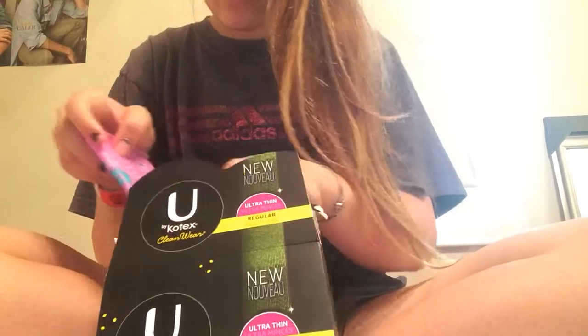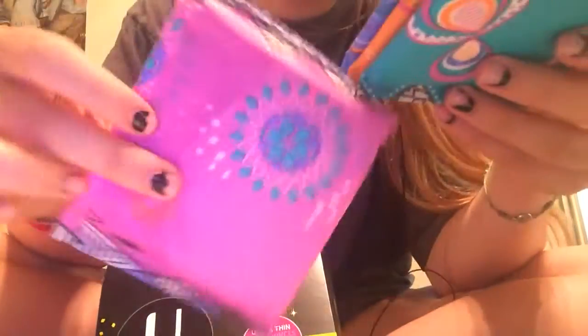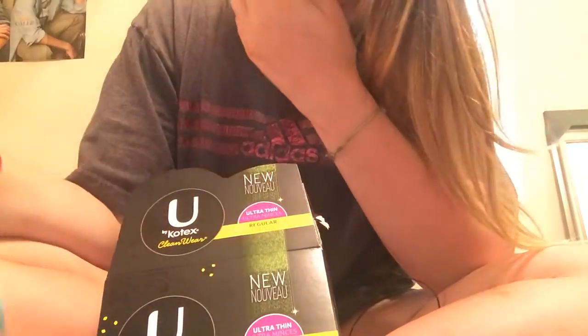They have four different colors — pink, blue, orange, green. These are so cool. That's what it looks like. Anyway, that's it. Bye!